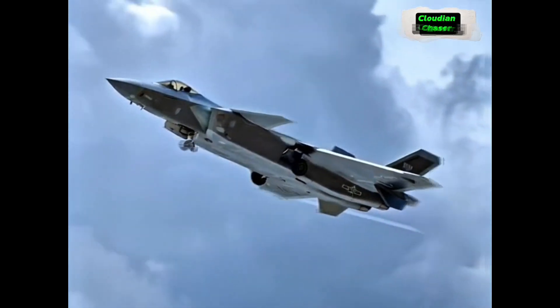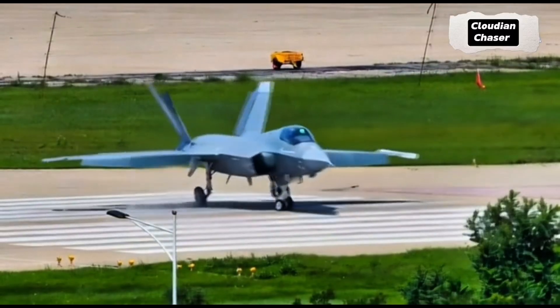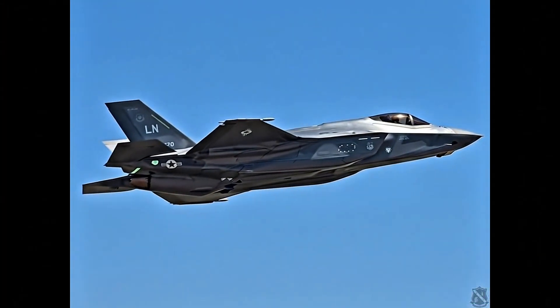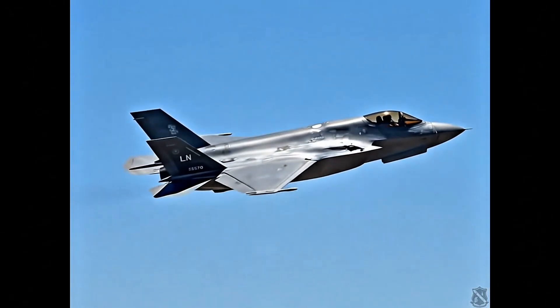If you put a picture of the American F-35 next to the Chinese J-35, you'd be forgiven for thinking they're twins. The resemblance is uncanny. But what we're about to unpack is how, with these fifth-generation jets, what you see on the outside is just scratching the surface of the real story.